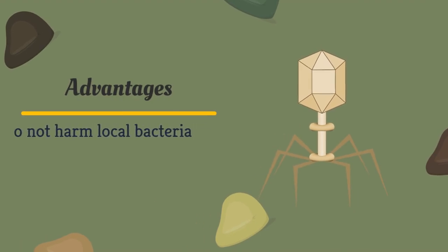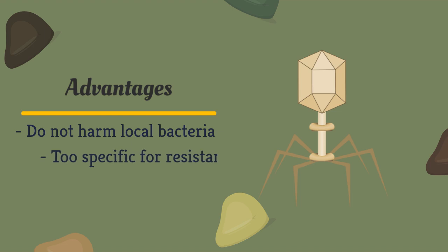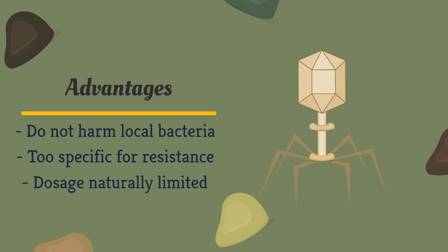Bacteriophages, unlike antibiotics, do not impact the flora of local bacteria and are too specific for bacteria to develop resistance to. In addition, their growth is naturally limited by the number of hosts. Therefore, they will always be just enough to stop the bacterial infection.